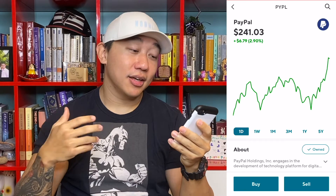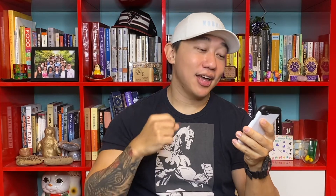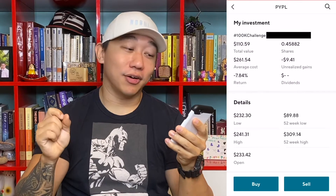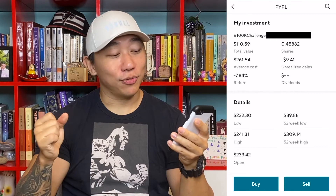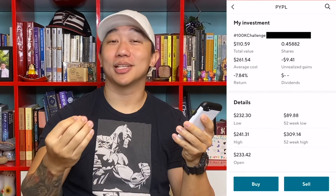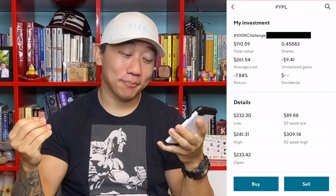Starting with PayPal — on the week they are down 0.48%. Looking at my position in PayPal specifically, I have a total value of $110.53, I have 0.45 shares of PayPal, and an average cost of $261.54, which means I have a loss of $9.41, coming out to a loss of 7.84%.